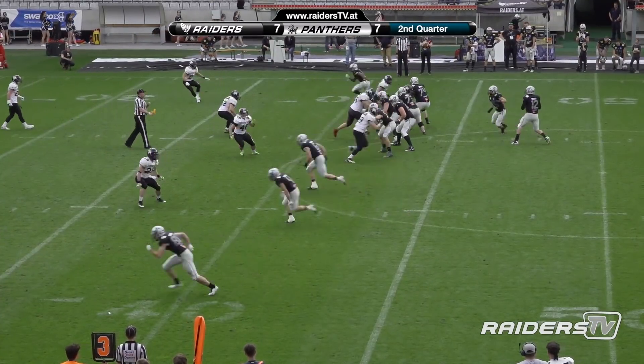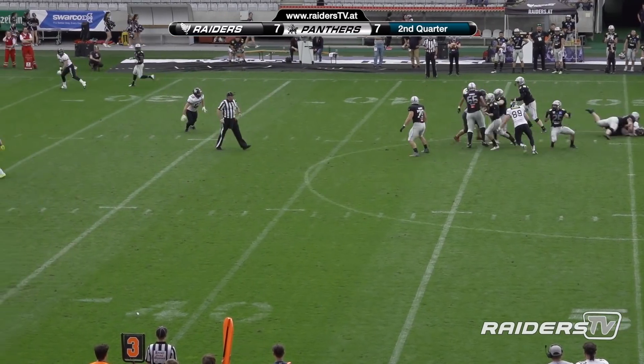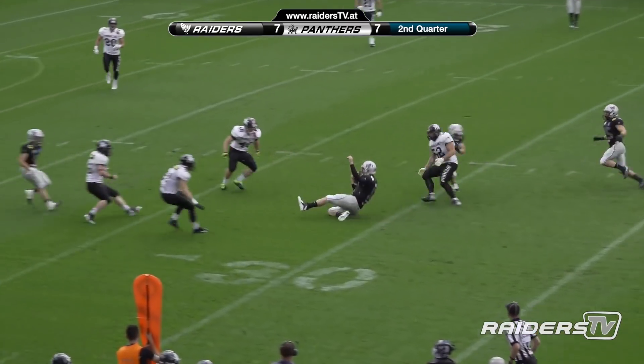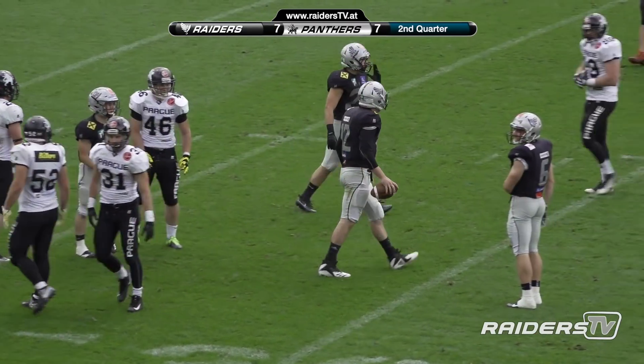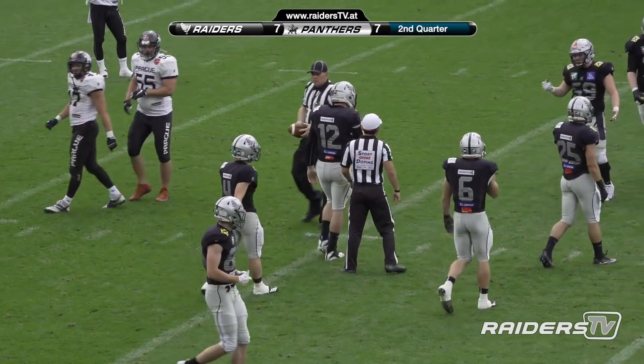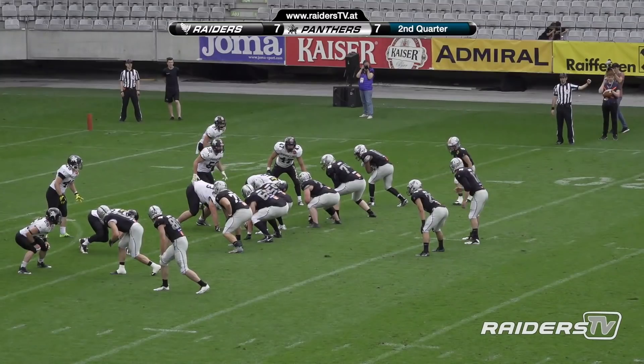1 minute 15. Snap count variation got him off sides. Sean Shelton keeps it himself, goes up the middle, slides, but converts for the first down. No flags down, which is interesting — I thought they were jumping off sides. A little bit closer this time.